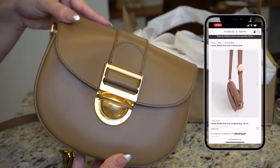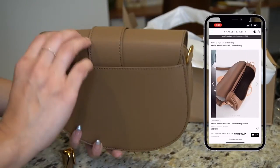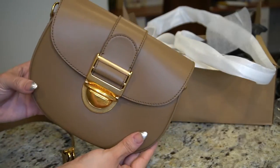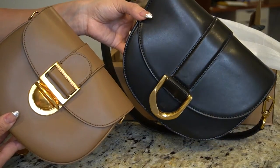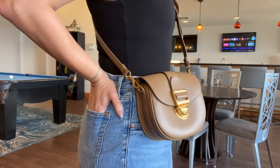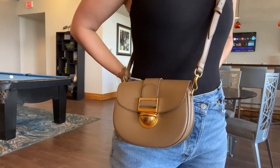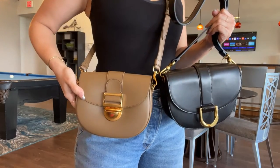This one is also a little bit smaller in size, but it does fit a lot. It's very compact but fits a lot of things. I adjusted it to fit a little higher on the waist, and here you can see how it looks on. And here you can see what the bags look like side by side — the black one is definitely a little bit bigger in size.